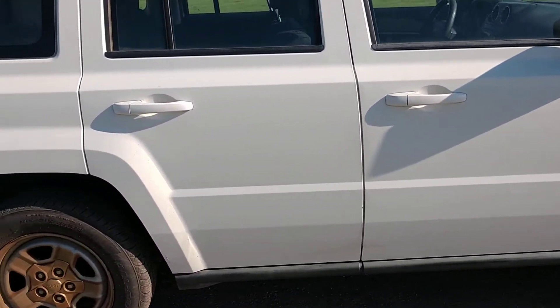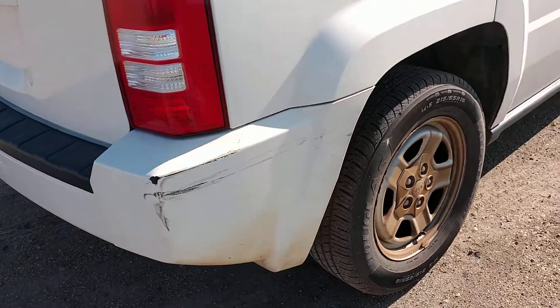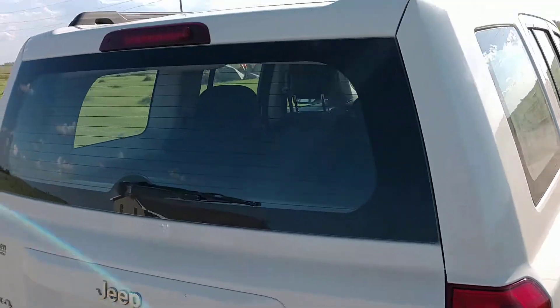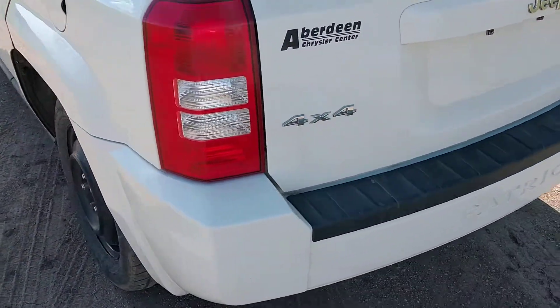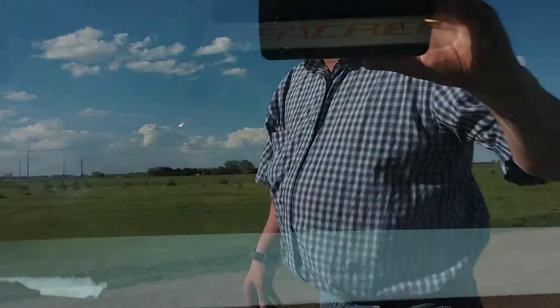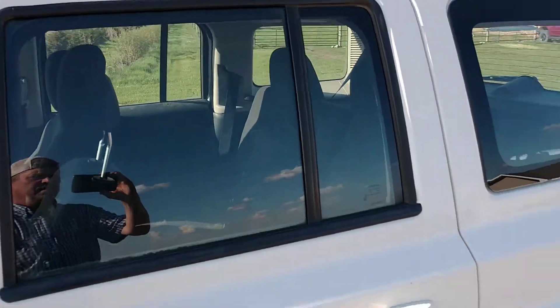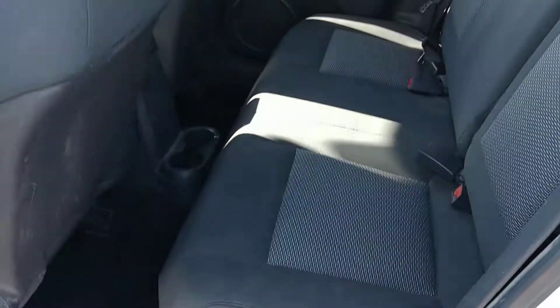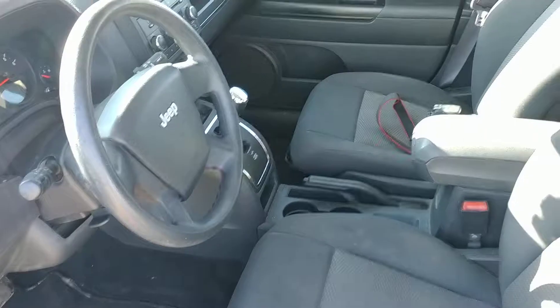There's a scuff here on the passenger side rear bumper, but overall it's not too bad. Like I said, it is four-wheel drive. It's on the donut here — the factory wheel is in the back there.